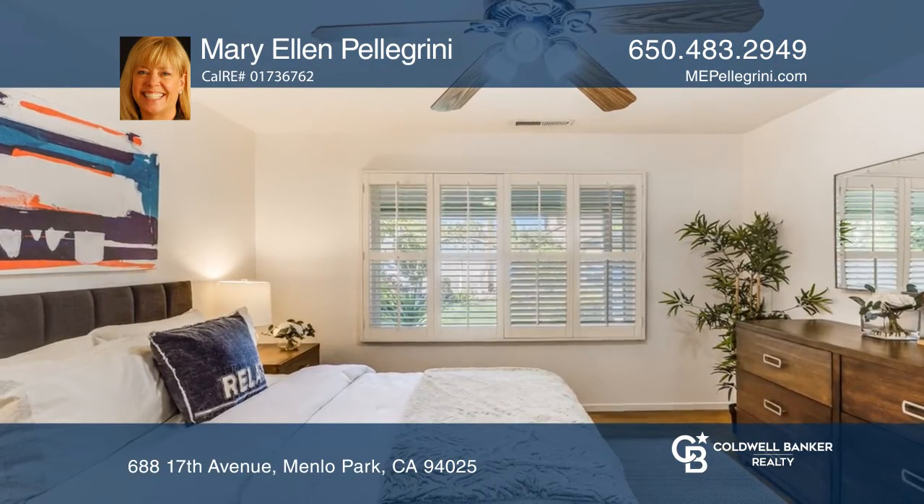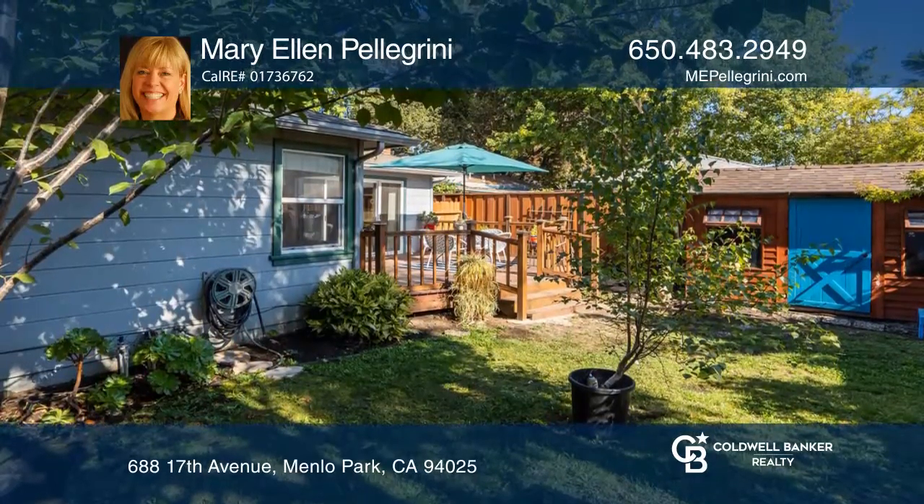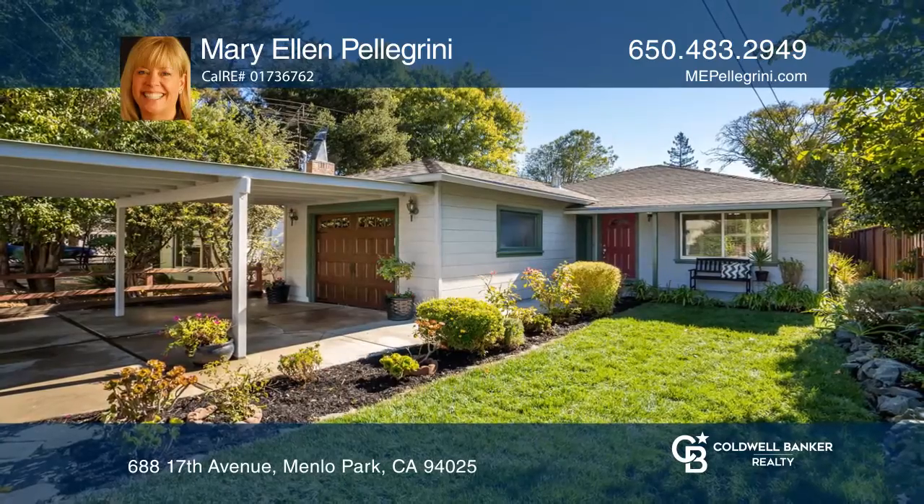Sliding glass doors off the living room lead out to the backyard with a composite deck and a darling shed. Mary Ellen Pellegrini would love to tell you more.